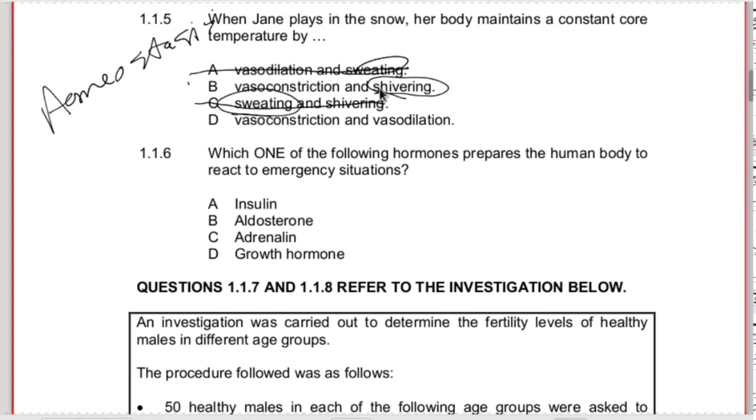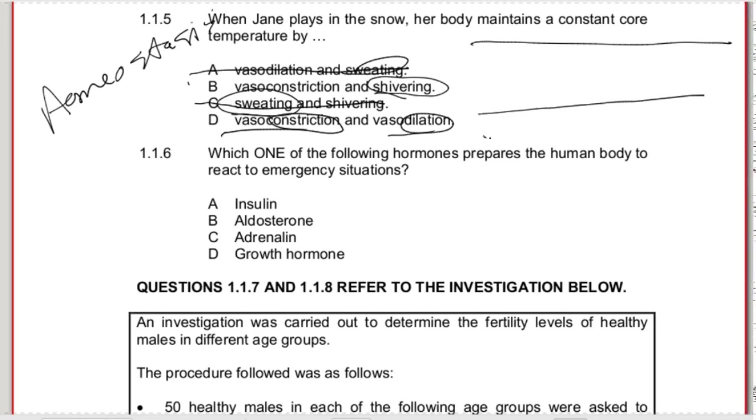A and C can't apply. We can't have both vasoconstriction and vasodilation - those are opposites of one another. Vasoconstriction is when blood vessels become smaller and don't let as much blood through. Vasodilation is when they become bigger. The correct answer is B - vasoconstriction and shivering. Vasoconstriction prevents heat loss by narrowing the blood vessel, letting less blood close to the skin, and reducing heat loss via conduction.